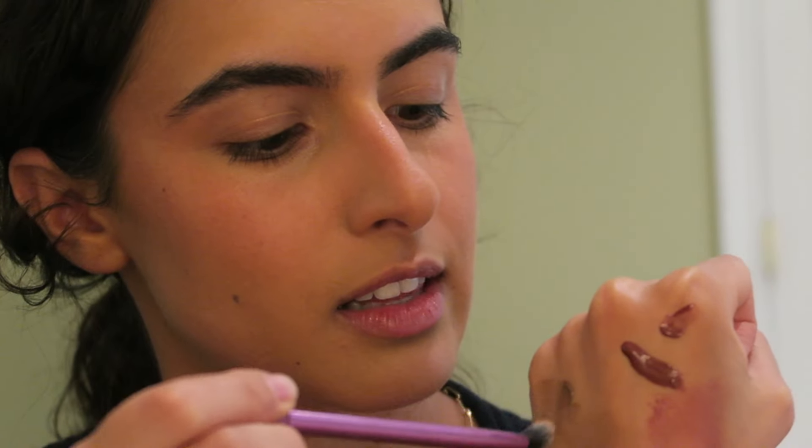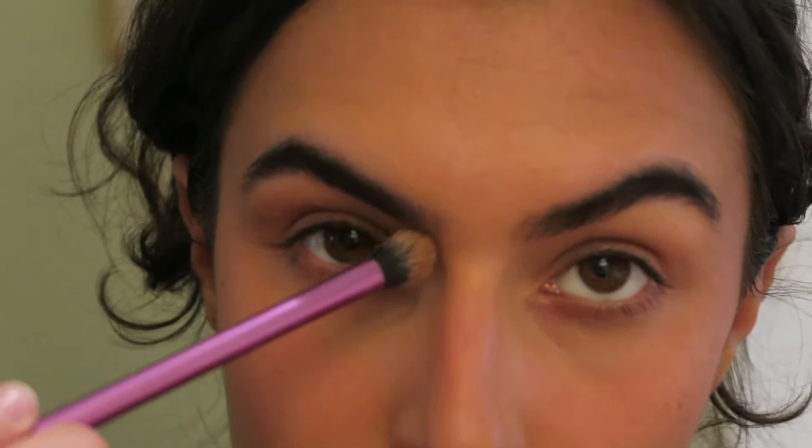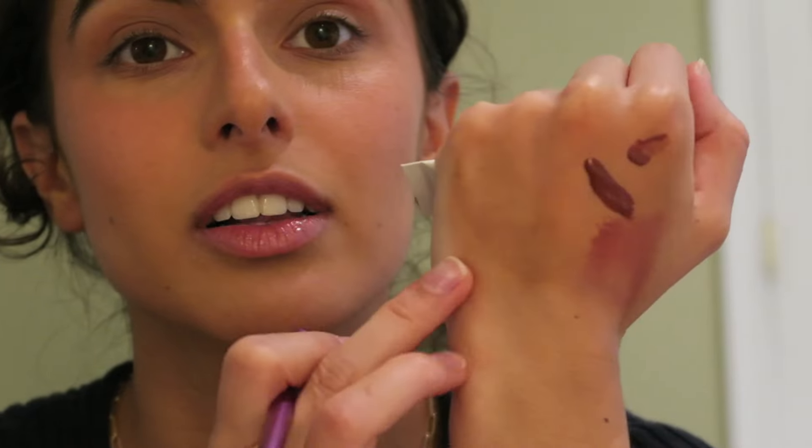I'm going to use the Swept bronzer on my eyes as well, for some dimension. Taking a little bit with a blending brush, I focus it on the outer edge of my eyes and also bring it in along my nose line. It's such a nice gel formula that it blends into nothing — it's kind of hard to overdo it. I then do the same on my lower lash line.